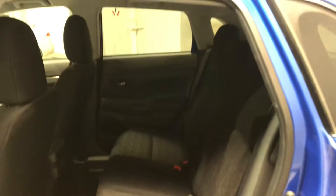Let's check out the back real quick. There's lots of legroom and head clearance back here as well.